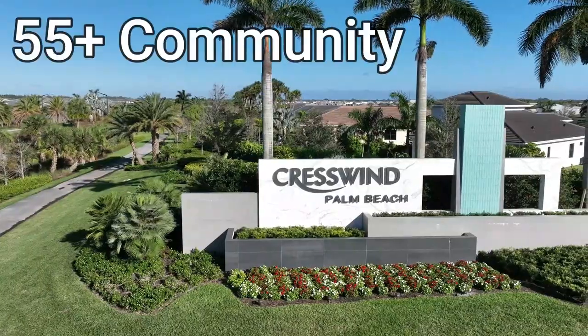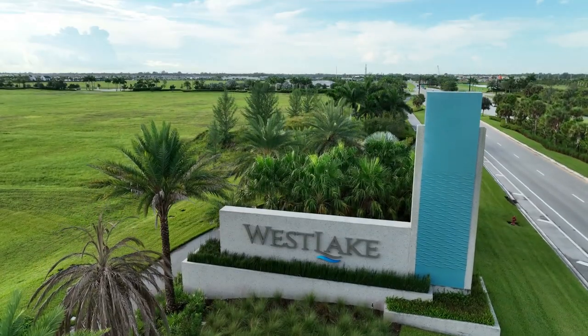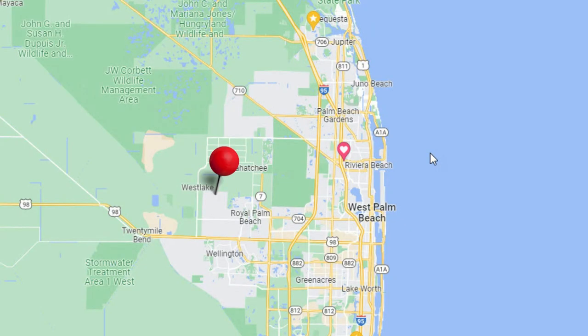Today we're going to do a walk-through tour of the Rosemary model located in the 55-plus community of Crestwind here in Palm Beach County, Florida. This is located within the town of West Lake, Florida, more or less in the center of Loxahatchee, Florida.